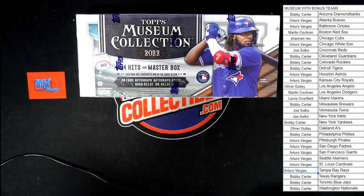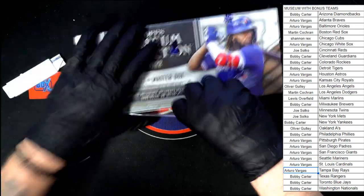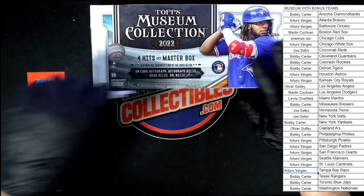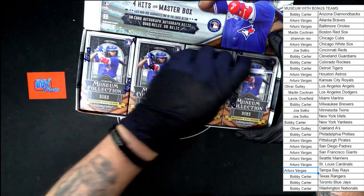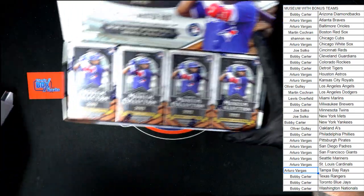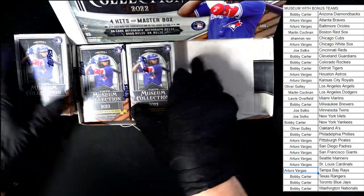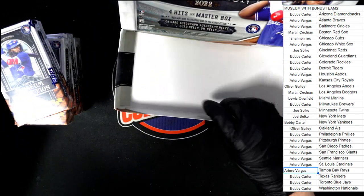We've got four mini boxes inside the master box — four hits, one hit per pack, four packs in the box, one pack per mini box. Let's get the plastic off first and cut the seal. That seal wasn't very well stuck, but that's all right. And we've got our four mini boxes right there. Starting with number one, then two, three, and four.